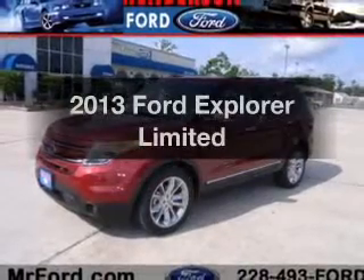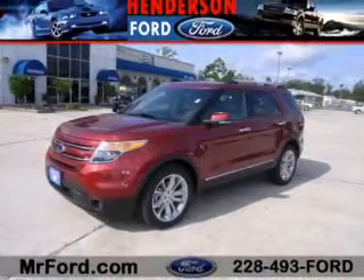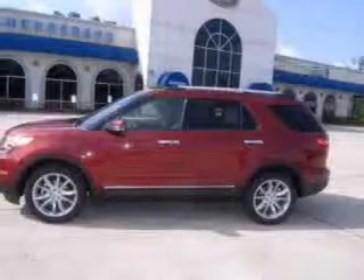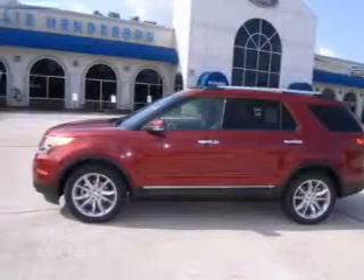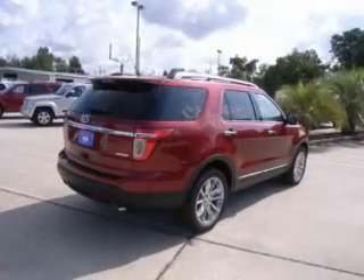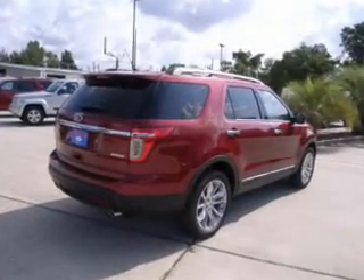Check out this 2013 Ford Explorer. If you're looking for a first-rate auto, this one could be yours today. The powertrain includes front-wheel drive with an efficient four-cylinder engine connected to a smooth-shifting six-speed automatic transmission.